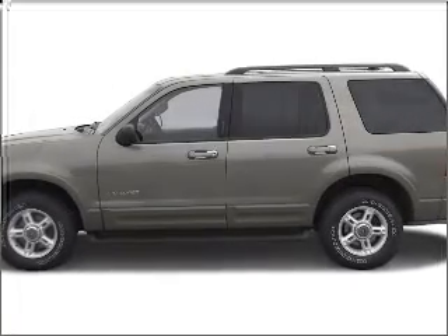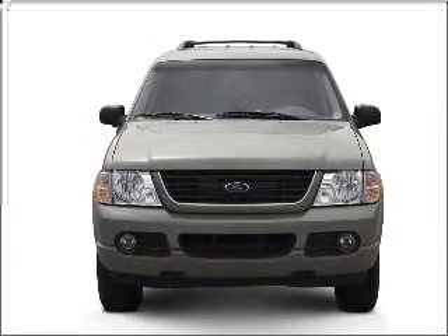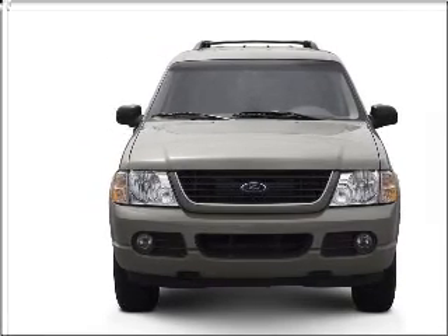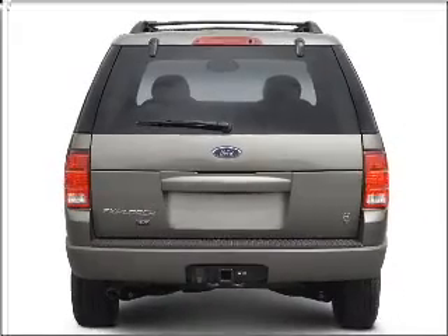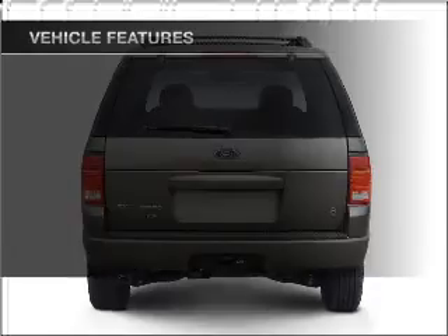Presenting the 2002 Ford Explorer — this is the set of wheels you've been looking for. With a solid 6 cylinder engine connected to a smooth shifting 5 speed automatic transmission. Premium wheels lend a distinctive appearance. Brake safely with the anti-lock braking system.